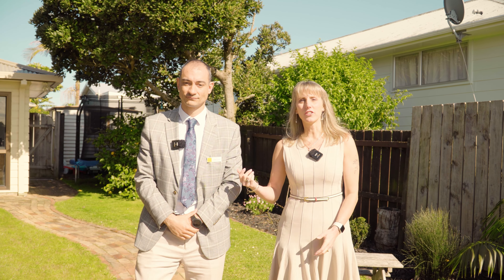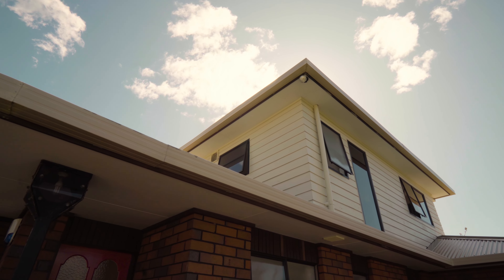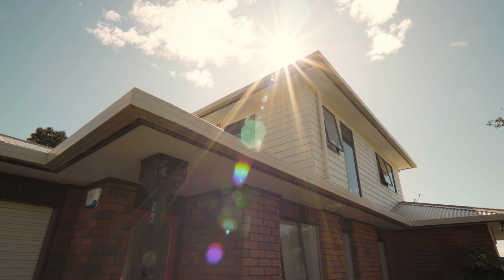Hi, I'm Bronwyn Scott-Woods. Adrian and I are your pride and team from Ray White, and today we're very excited to introduce you to 2x5 Northall Road in Newland.